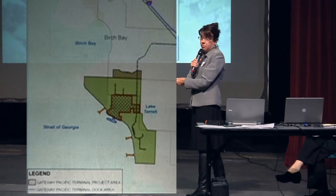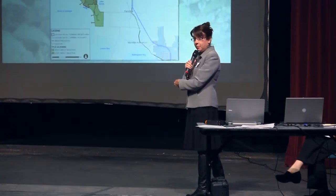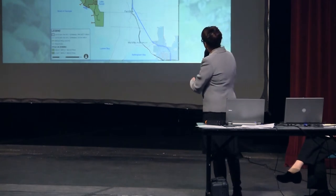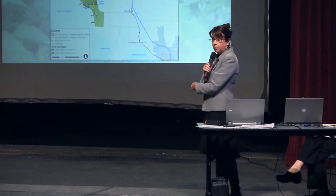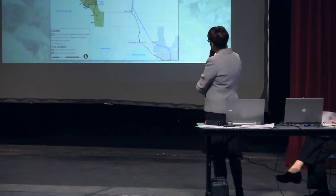It is about 1,200 acres that are associated with the SSA project. Last I saw — I haven't seen the most recent application — but they are planning to develop approximately 350 acres. The other portion of both projects we're going to be looking at, as you saw in the overhead, is the Burlington Northern Santa Fe Custer Spur.